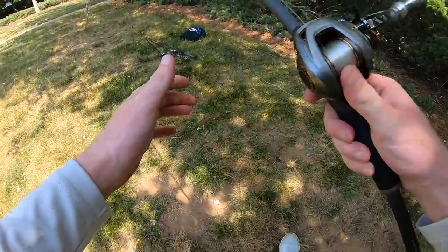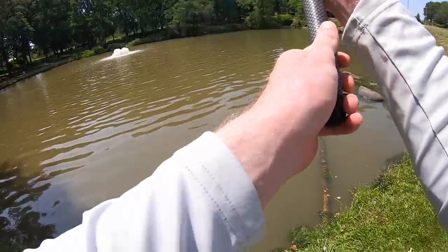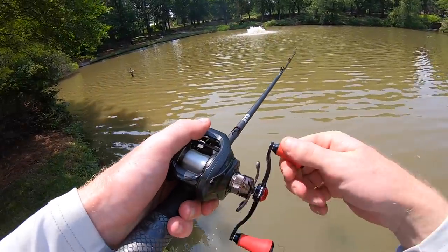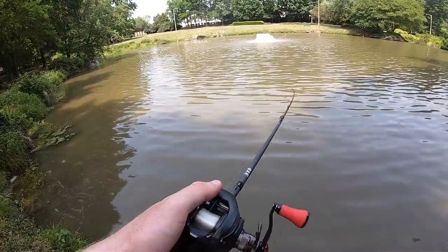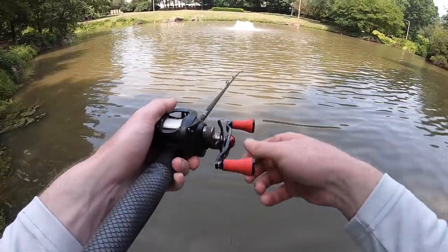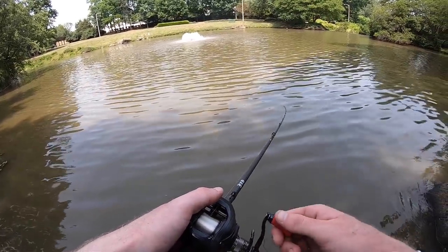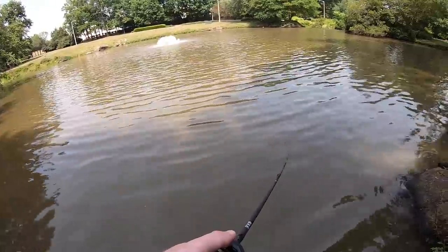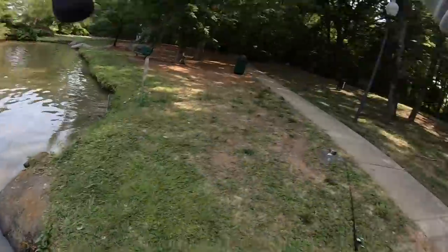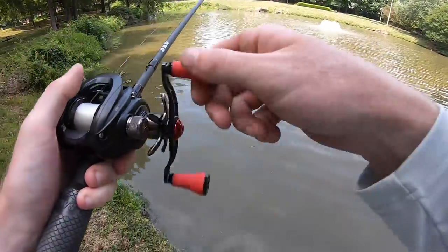Since this pond is a lot dirtier, going to try the trap again to see if we can't get a reaction strike. In dirty water you can have a little better luck getting bites on reaction baits since the fish rely on vibration. Oh good gracious — I just got clobbered! Oh gosh, dang it — it came off. Man, gee willikers.